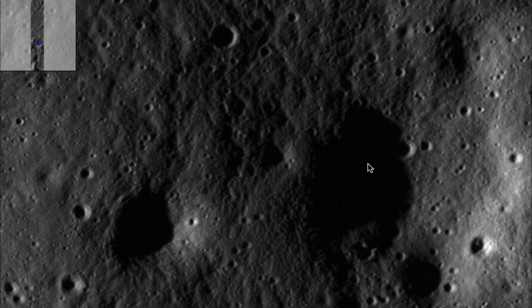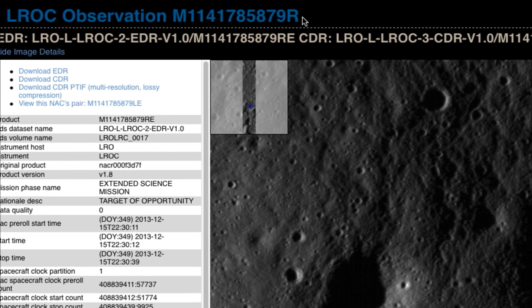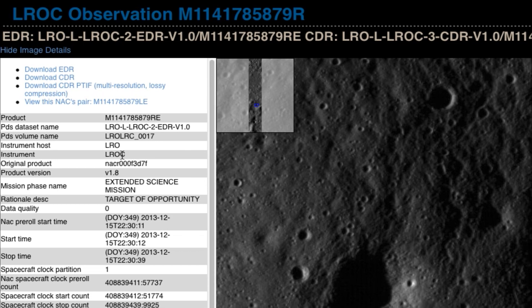Here it is right here. Here is the face. Here is some information about it. Here is the mission number for this photo, and some other information down here.